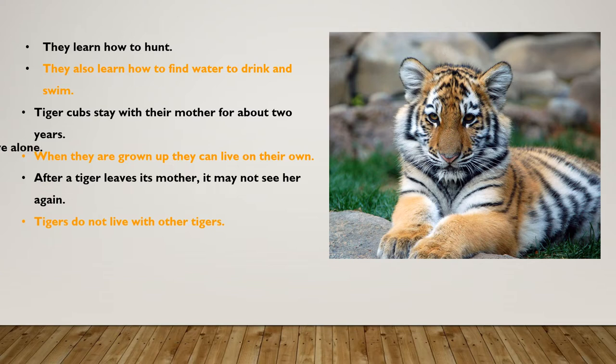If a tiger leaves its mother, they may not see her again. Tigers do not live with other tigers — they live alone. Most cats do not like to swim, but tigers do.